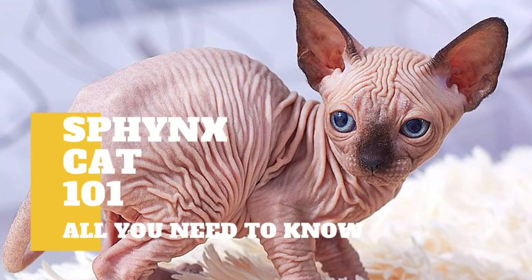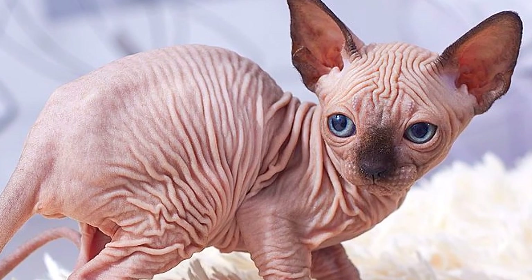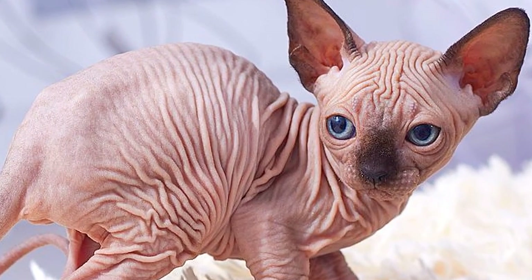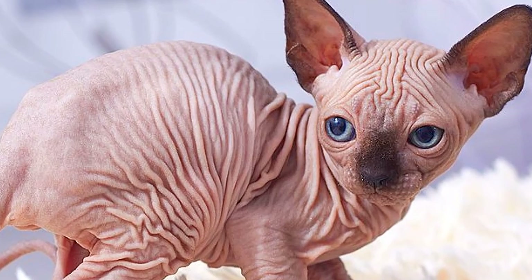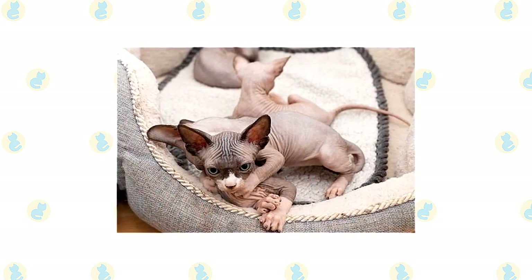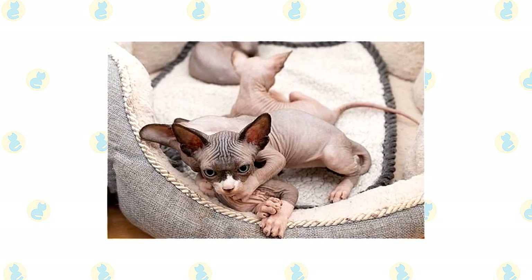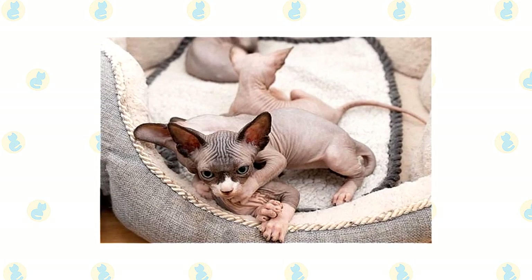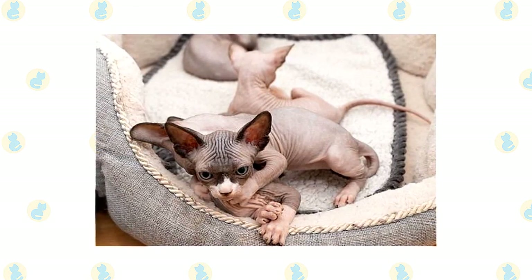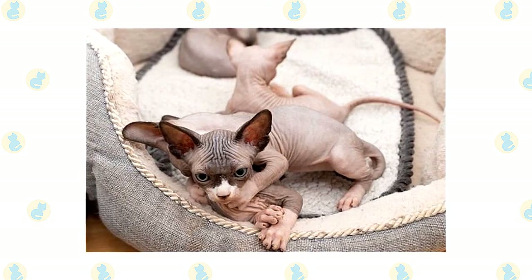Ever since Sphynx cats first hit the scene in the 1960s, the result of a genetic mutation according to the Cat Fanciers Association, cat lovers have been enamored with these adorable hairless kitties. While these kitties are known for their delightful personalities and adorable appearance, they also require special care and considerations. Despite their hairless status, they are a much more demanding pet than many of their furry counterparts. If you're thinking about bringing a Sphynx into your life, here's what you need to know.